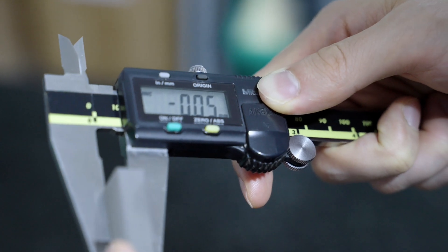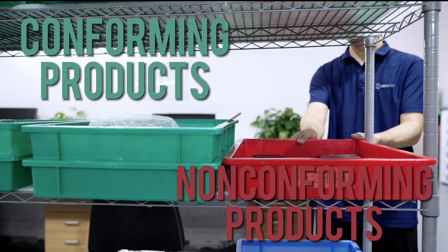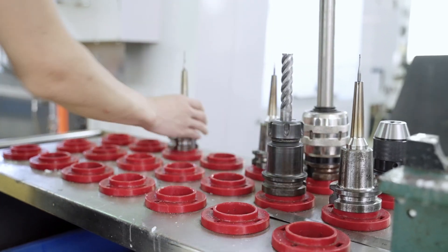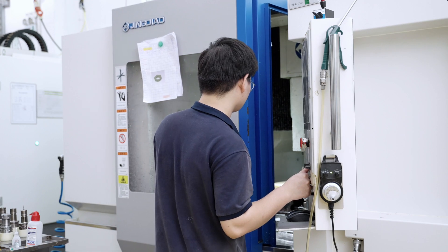We dispose of damaged tools, instruments, and equipment that cannot be repaired, and classify conforming and non-conforming products, and organize our workspace by keeping only the tools and materials we need for the day, reducing clutter in the work environment to improve overall efficiency.